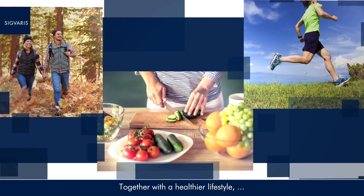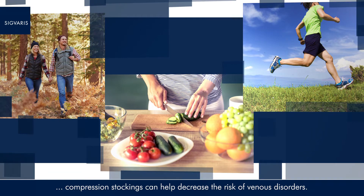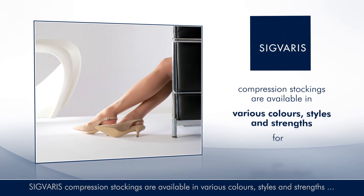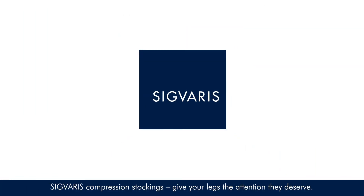Together with a healthier lifestyle, compression stockings can help decrease the risk of venous disorders. Sigvaris compression stockings are available in various colors, styles, and strengths to ensure a more personalized therapy. Sigvaris compression stockings give your legs the attention they deserve.